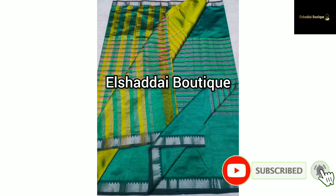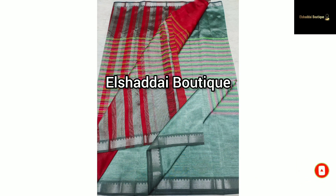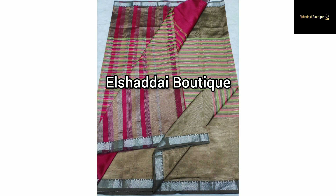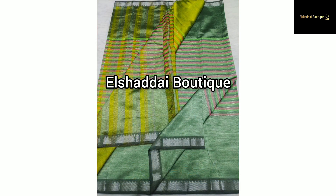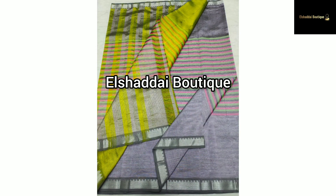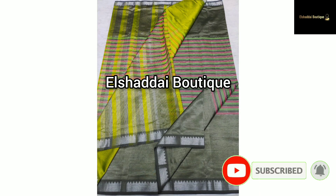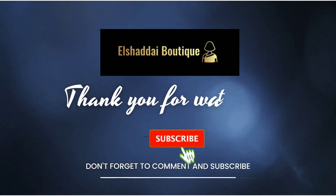Please like, share, and subscribe. Click the bell icon and click all notifications so you can get updates on any new collections. If you want regular new collection updates, please subscribe to our channel. Thank you.